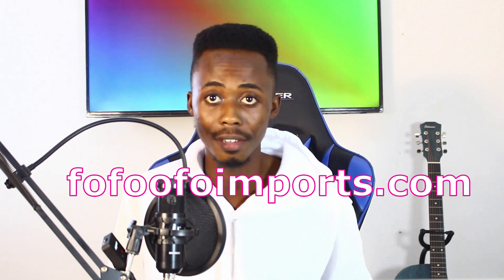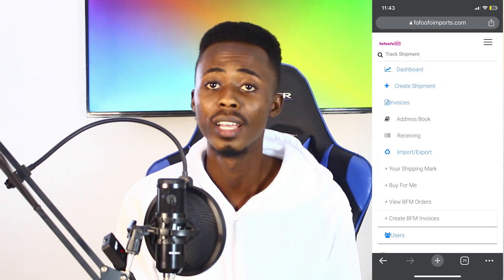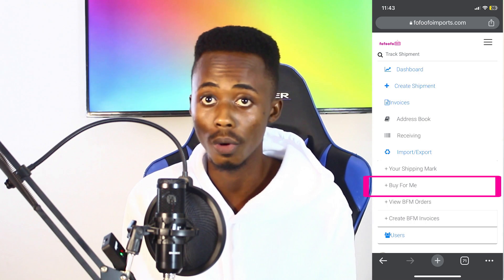This site is new, so you can go and check it out and create an account. The site has unique features and the buy-for-me feature has been improved. I'm going to talk to you about the buy-for-me feature and how to place your order.